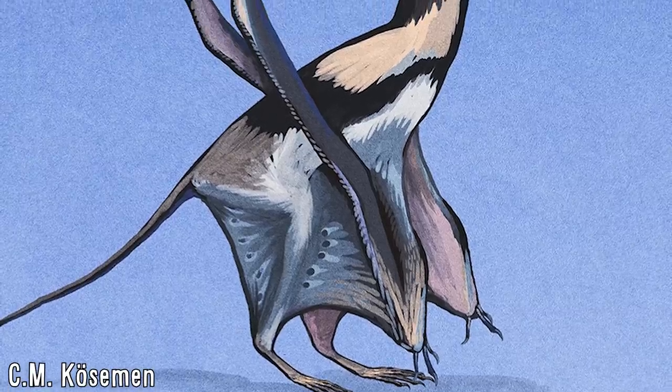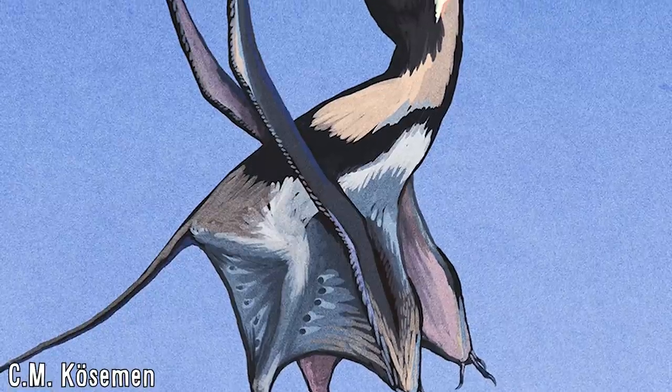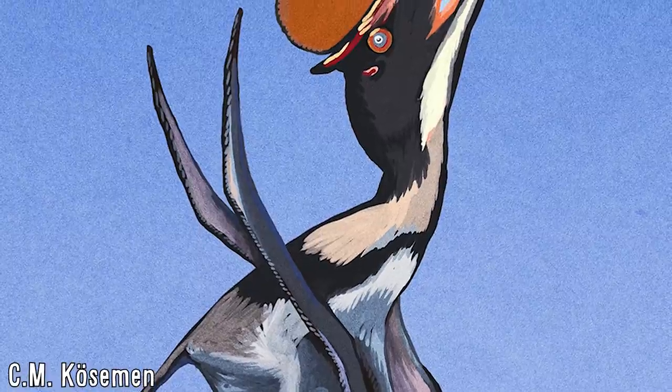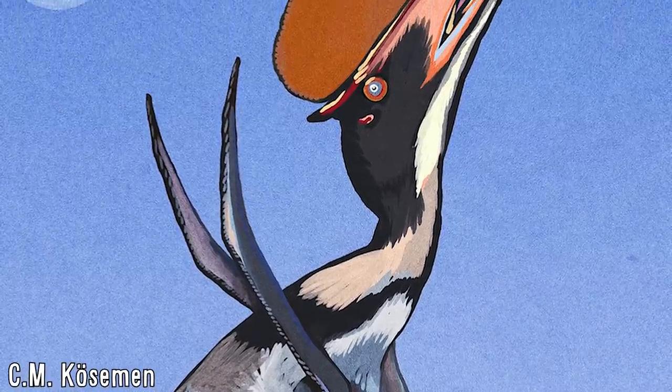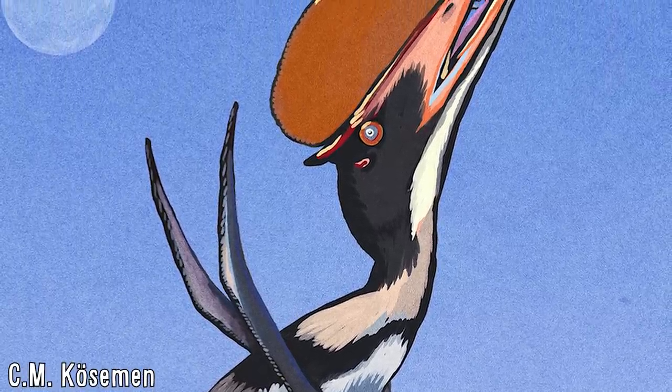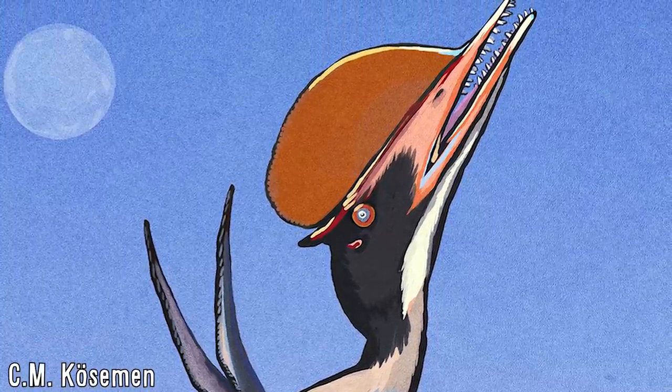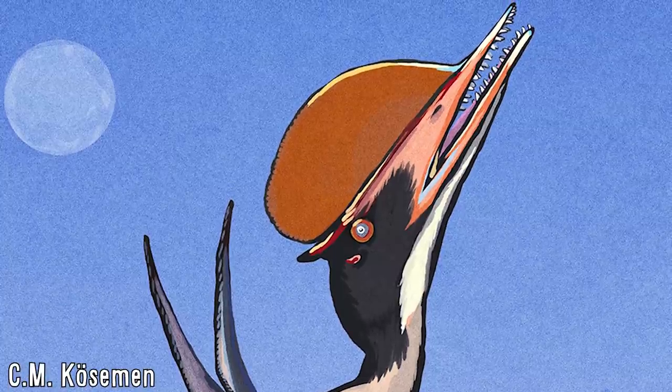This allows for their skulls to be increasingly light, and this feature would later be commonly seen in Azdarchids and other pterodactyloid-grade pterosaurs, making Darwinopterans quite a derived group for the time they were around, and showing that these traits — generally only thought to be found in more recent pterosaurs — can also be found in groups far older.